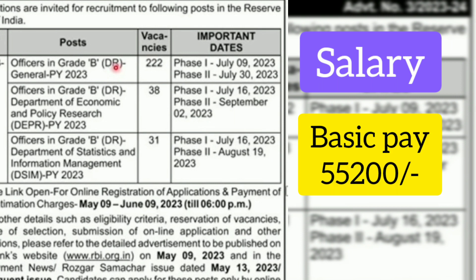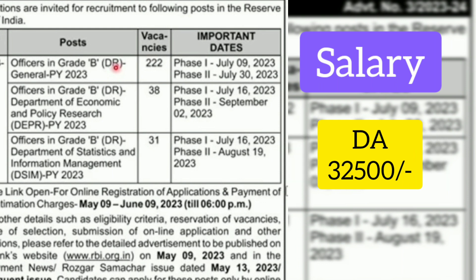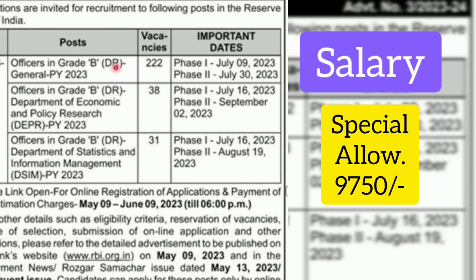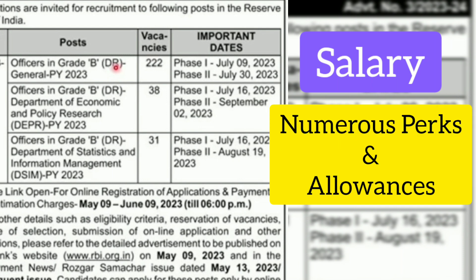In RBI Grade B, we will get a basic pay of ₹55,200 and a grade element of ₹11,500, a dearness element of ₹32,500 — which will increase month to month — and a special element of ₹9,750. Approximately, we will get a monthly salary of ₹1,17,000. After deductions, the enhanced take-home salary would be approximately ₹1,05,000.